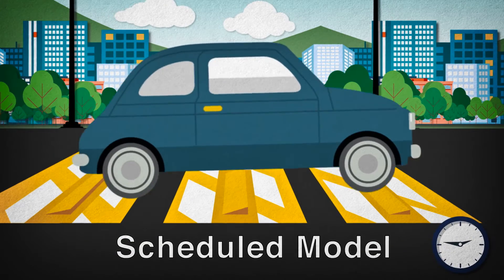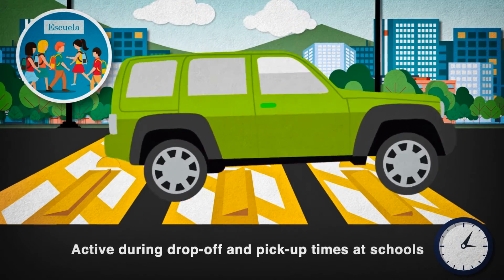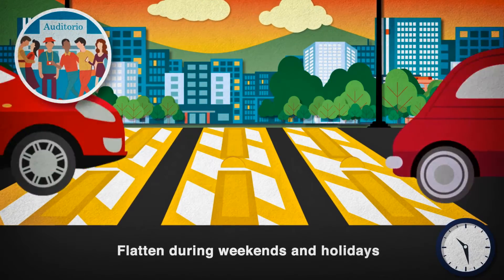The scheduled model can be programmed to activate as a speed bump at certain times — for example, during drop-off and pick-up times at schools or during events.